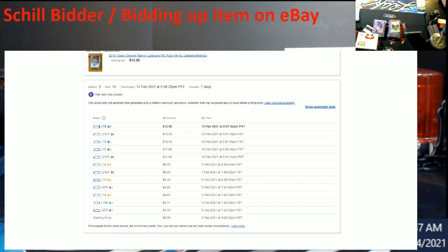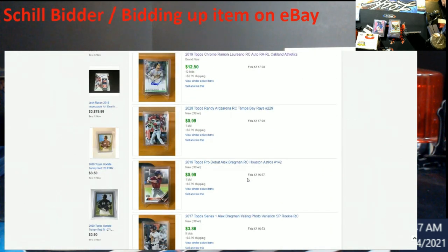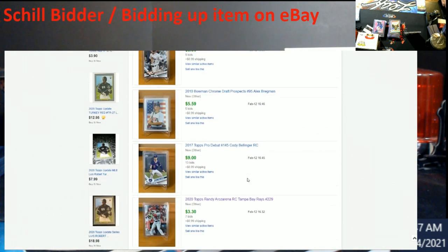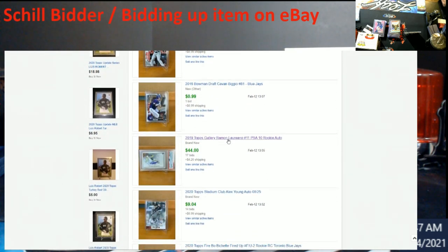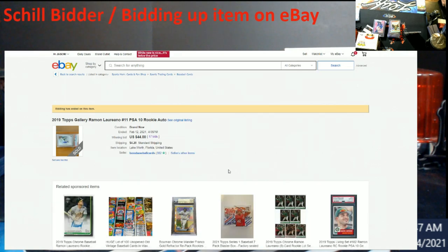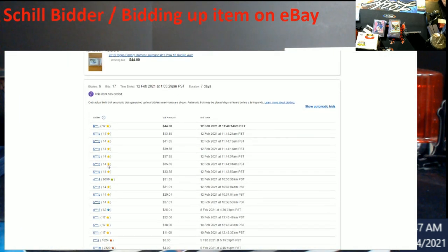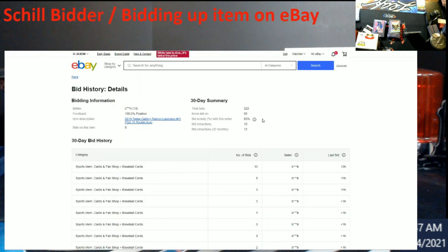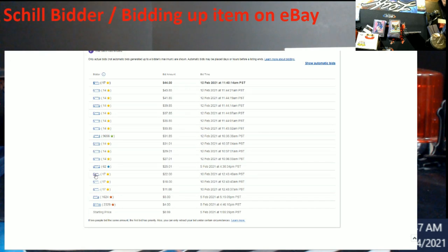Let's look at this one that sold for $44. What do you know — 14 feedback again. Lots of four-team bidding. Same guy again — look right here, same numbers across the board.